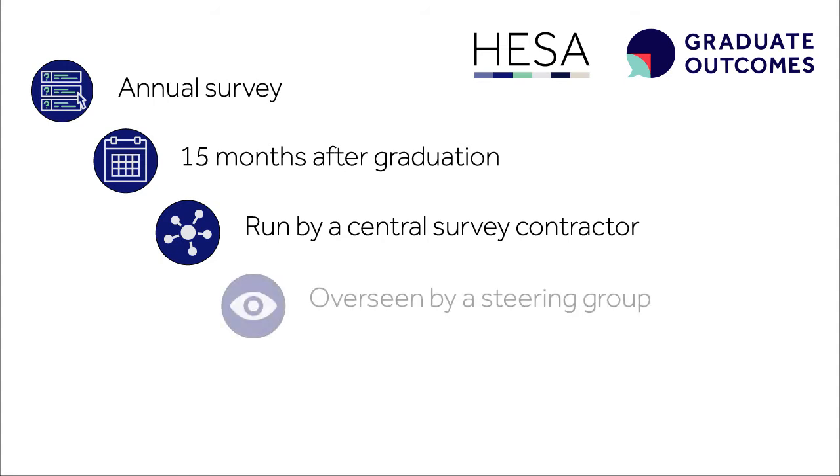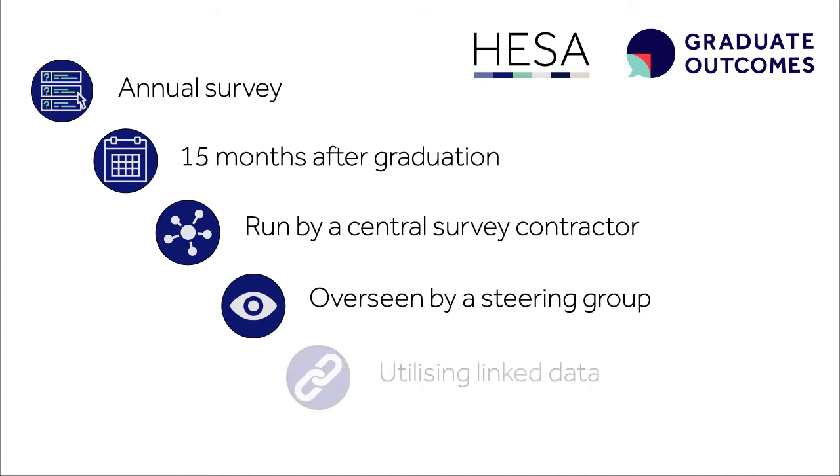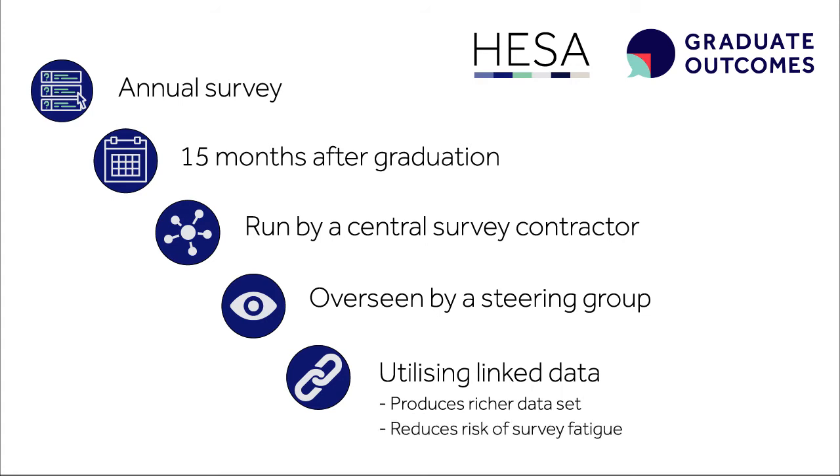The setup and operation of this survey will be overseen by a steering group with representatives from across the sector. The survey has been designed to use linked data where sources are available, to avoid asking graduates questions where we can source this information elsewhere. This will lessen the chances of survey fatigue. One example of this is data on graduate salaries, which will be supplied by linked HMRC data.